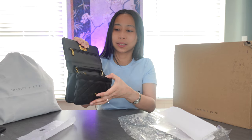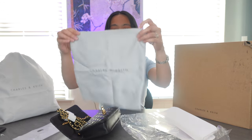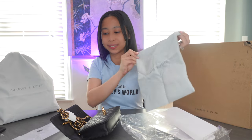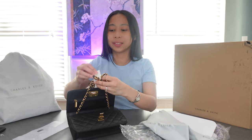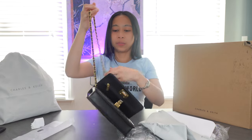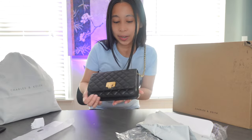Okay, really nice. I'm so happy again because there is a dust bag. I'm loving this brand. The chain — I like chains on small purses. It's very classy. Isn't it cute? It's so pretty.